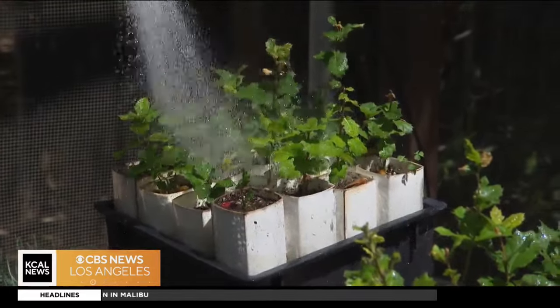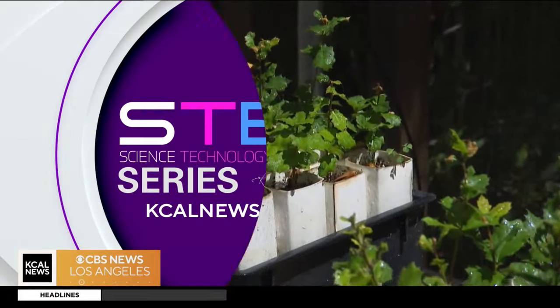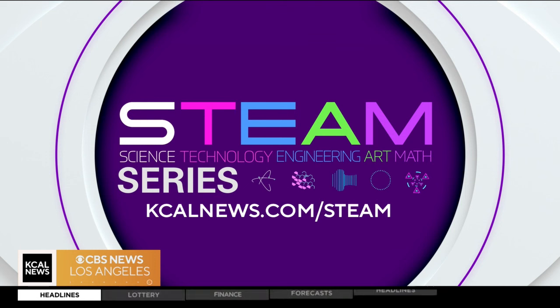Olga Espina, KCAL News. And for more on Steam careers, just go to our website, kcalnews.com/steam.